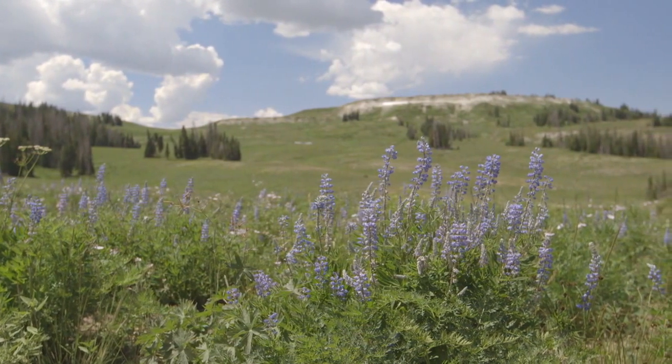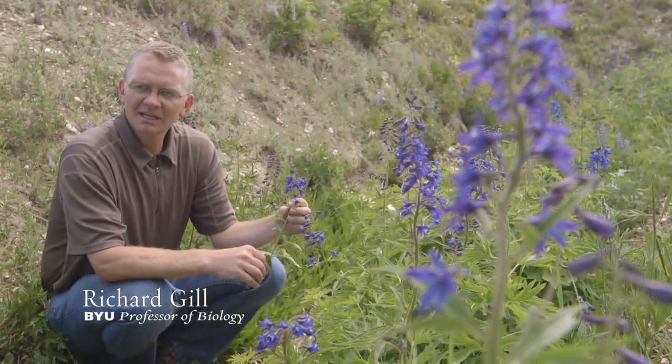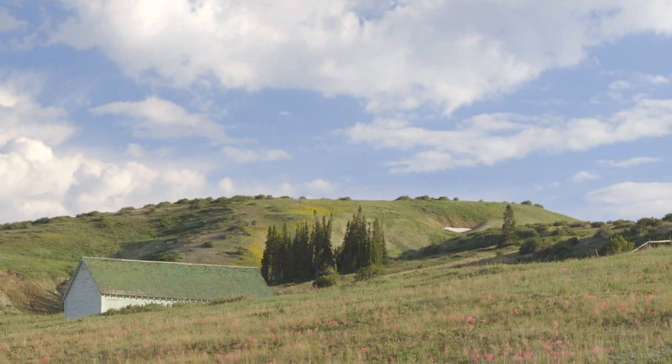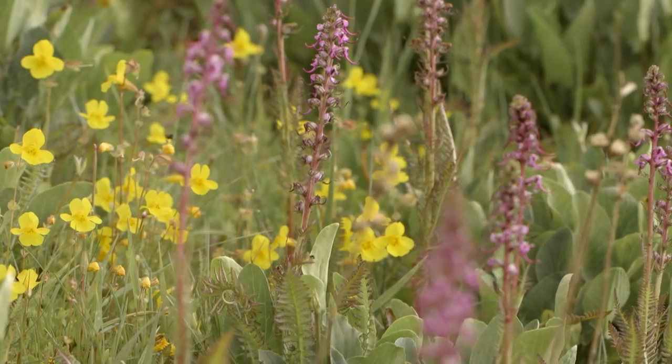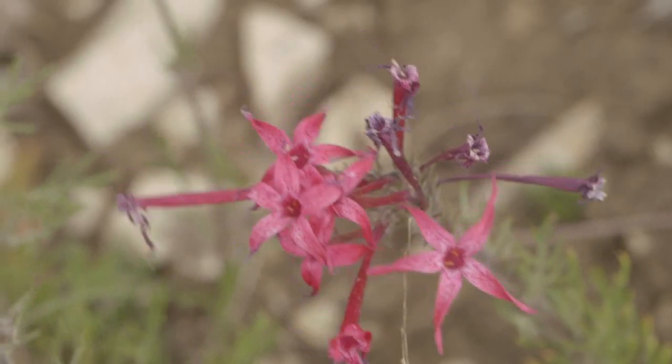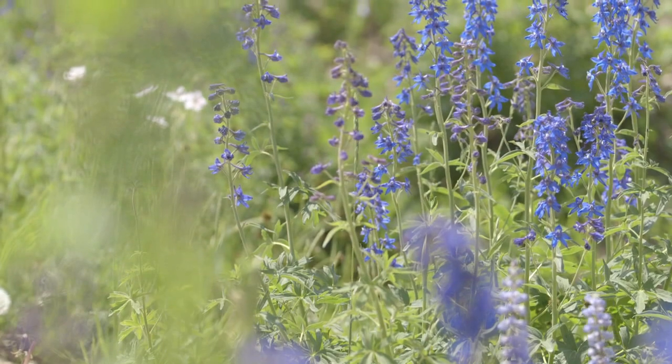Today we're visiting the Wasatch Plateau, one of Utah's hidden gems. In midsummer it's an absolute riot of color. You will see vistas that are carpets of green with hues of pink and purple and reds as the different species of wildflowers bloom.